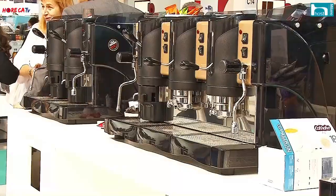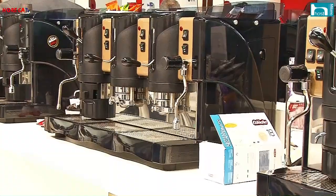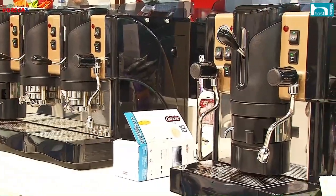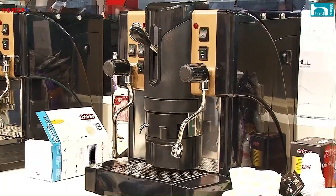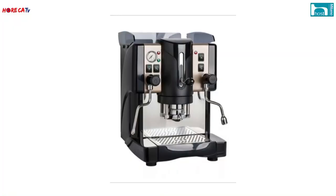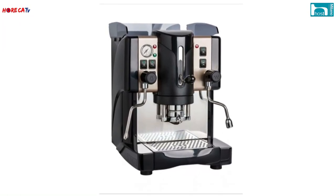Bicchiere mug per i mercati stranieri. Alle nostre spalle abbiamo altre macchine dedicate a bed and breakfast, micro horeca, bistro: tante tipologie di macchine tutte adatte alle richieste e alle esigenze del mercato. Facciamo una carrellata rapida: si parte dalla macchina Jessica, che funziona con le cialde in carta.